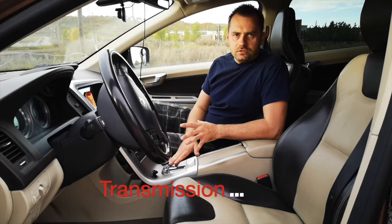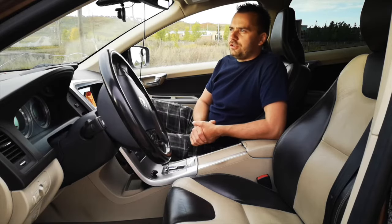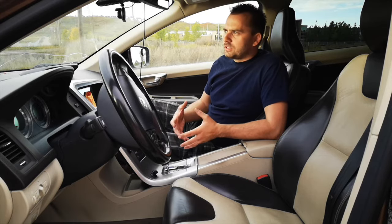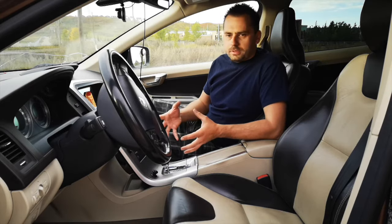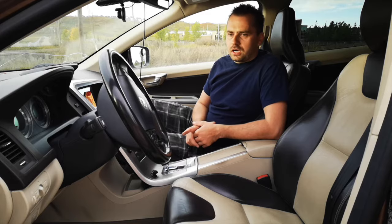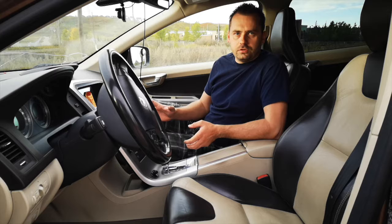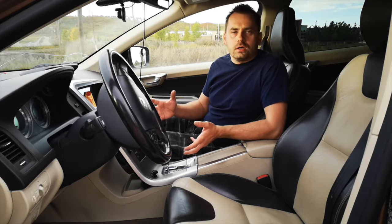These cars come with a Japanese-made Aisin transmission. Those transmissions are fantastic — I don't recall an Aisin transmission ever seriously failing in any other car, especially in Toyotas or Lexus. If there were a serious malfunction requiring a full rebuild, it would cost a few thousand dollars. The key to keeping the transmission healthy is to change the fluid every 50,000 kilometers. The fluid is cheap, the transmission doesn't have a filter, and it's really easy to change. It can cost anywhere between $100 if you do it yourself or $200 if you take it to a shop.